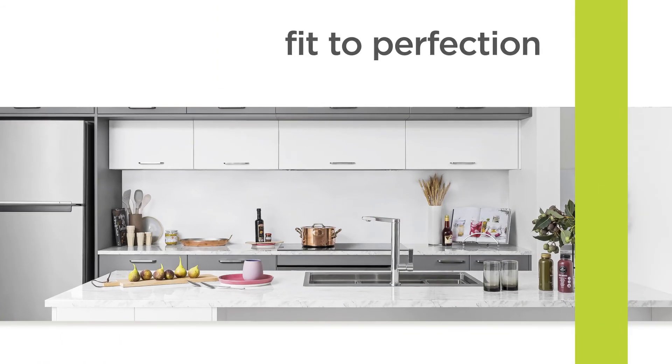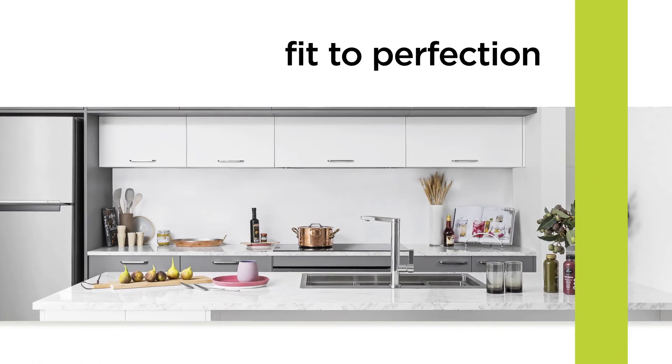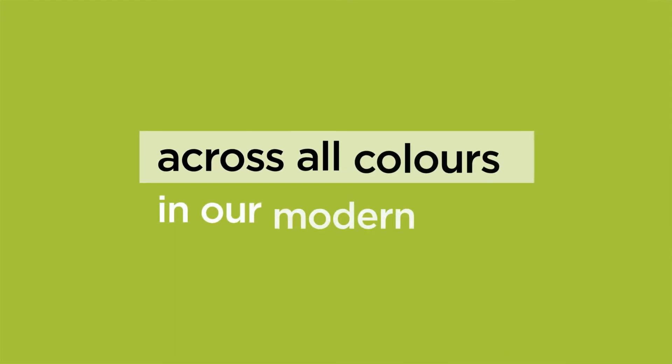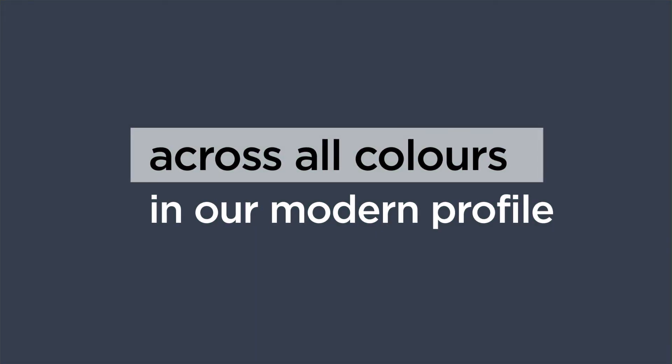Kaboodle's Cut to Measure program is putting that perfect fit into flat pack kitchens. Flexible and affordable, no matter your kitchen style or kitchen size. Cut to Measure — available across all colors in our modern profile.